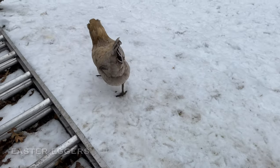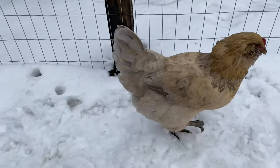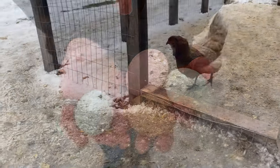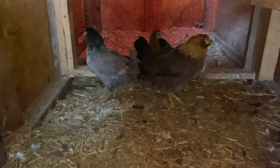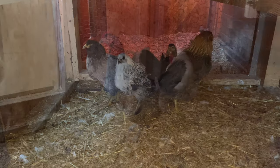Easter Eggers are a fun chicken to add into your flock. They generally lay blue, green, pink, or brown eggs, which is why they're called Easter Eggers — because you're going to get a variety of Easter-colored eggs. They're very friendly, good to have around kids, very docile, and generally just a good chicken.